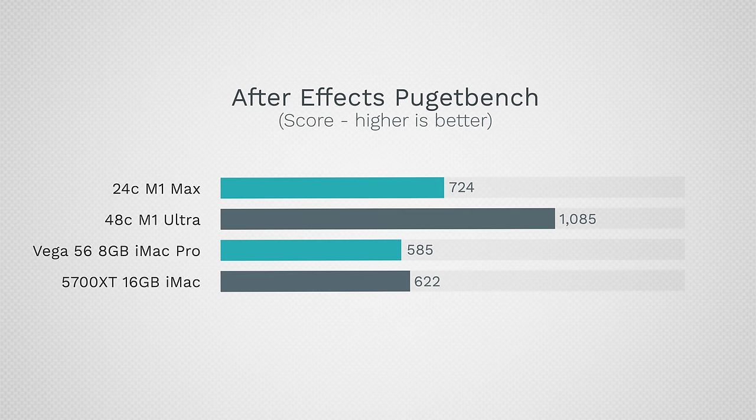Many of you asked about After Effects. Using PugetBench's benchmark, the $2,000 M1 Max is about 25% faster than the iMac, and the $4,000 Ultra shows a 75% improvement and an even bigger gap versus the iMac Pro. We're seeing nice performance boosts even though After Effects isn't yet fully optimized for unified memory and tile memory.